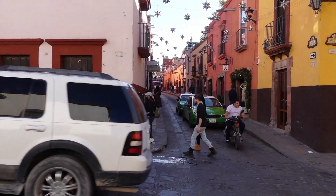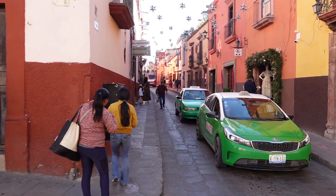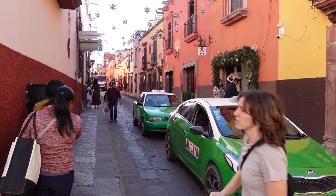As you can see here, the streets are absolutely beautiful, and I can see why a lot of people relocate here, because it's a beautiful town.